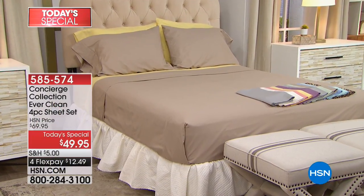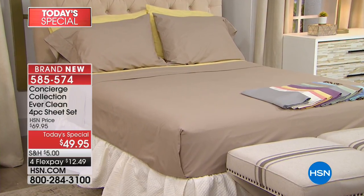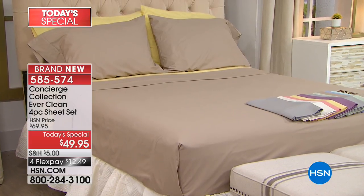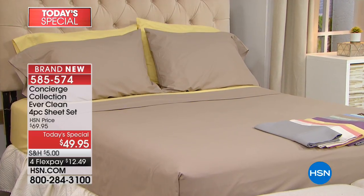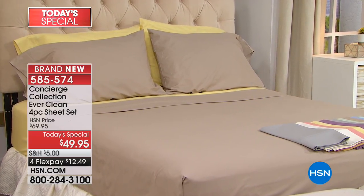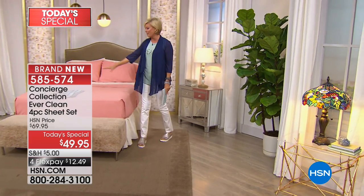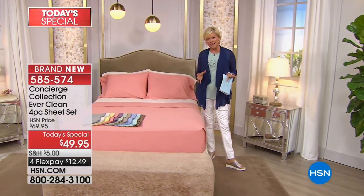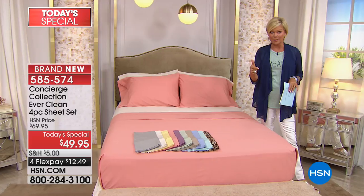So here's the deal. You've never, ever seen anything like this — not here, not in retail. It's brand new, and I am so thrilled when I get the pleasure of introducing new technology at HSN. It's truly one of my greatest joys — technology in fabric, in textiles. This gets so exciting. We've got 10 glorious colors. I love the coral, and this is blended with the linen, but the thing about this sheet set is that it's 75% cotton and 25% copper-infused microfiber.